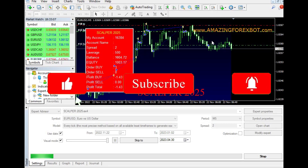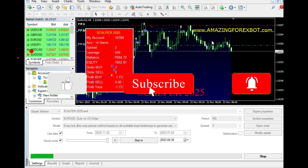Subscribe to our YouTube channel, visit our website, and join our Telegram group to download this EA.